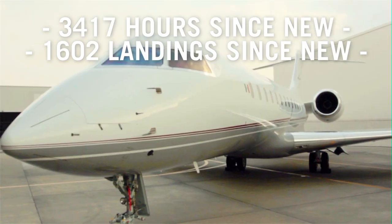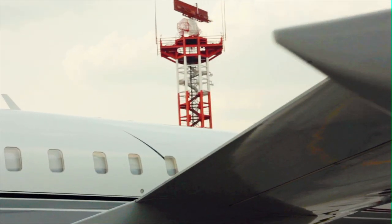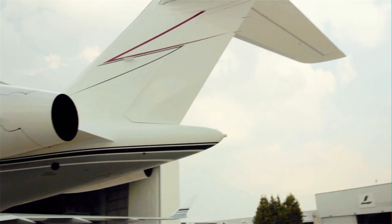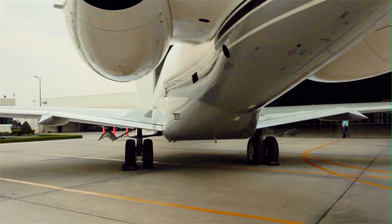The powerful Rolls-Royce BR710A2-20 engines are enrolled in corporate care, and the airframe has recently undergone a successful 8C inspection at Bombardier's Hartford, Connecticut Service Center.